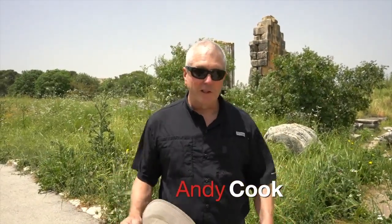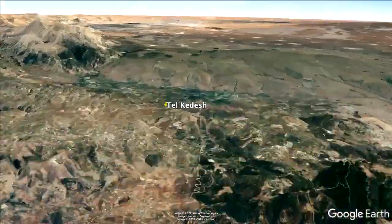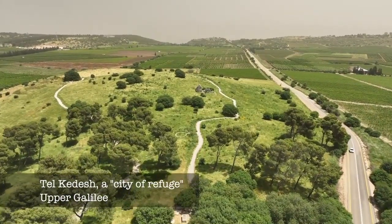As we're looking for secrets from the ancient paths all over Israel, it's kind of surprising the lessons you can learn from a set of ruins. We're at the refuge city of Kadesh, in the mountains of Naphtali in what's called Upper Galilee.